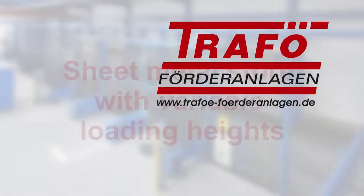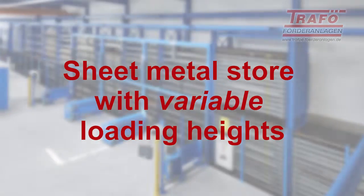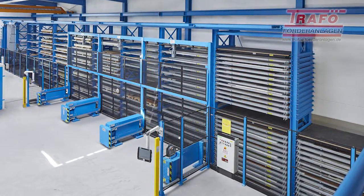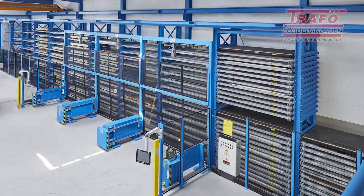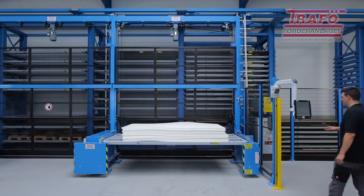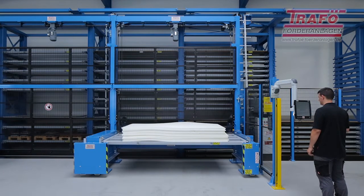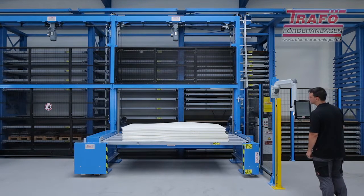Trafo sheet metal store with variable loading heights. This fully automatic storage system for sheet metals and flat materials was designed and erected on just 150 square meters. Modern operator terminals with swiveling touchscreen panels make it easy and intuitive to operate the system, created simply and ergonomically.